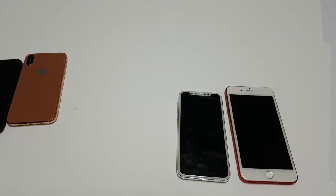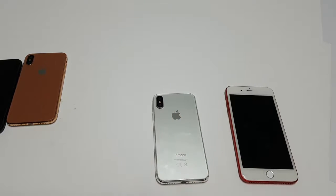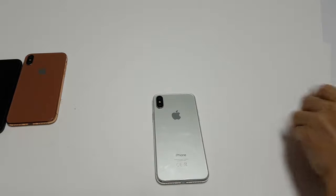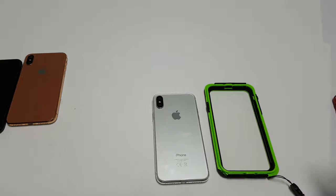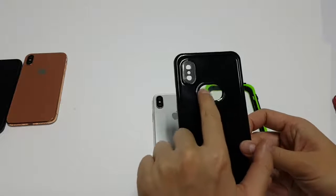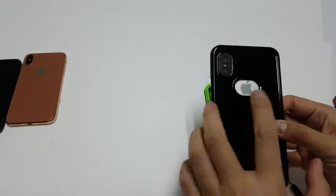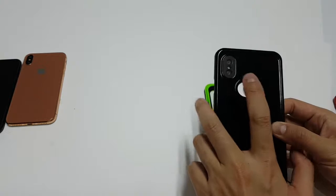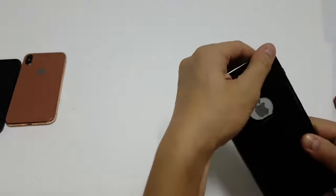Rumor has it the iPhone X is going to have facial recognition because the home button with Touch ID is being removed. However, another rumor from a supplier suggests that Touch ID will be featured on the back near the Apple logo. We have some cases here that feature that function — this is a waterproof case from a supplier. Notice the hole in the back for the logo is bigger, and that's for the Touch ID function, which allows more room for your fingerprint recognition.